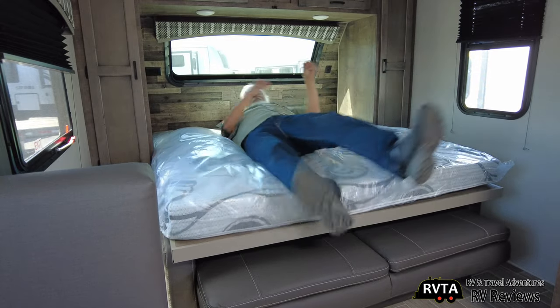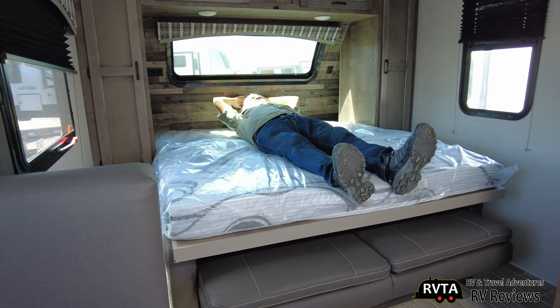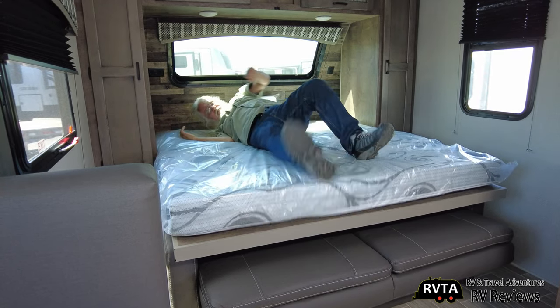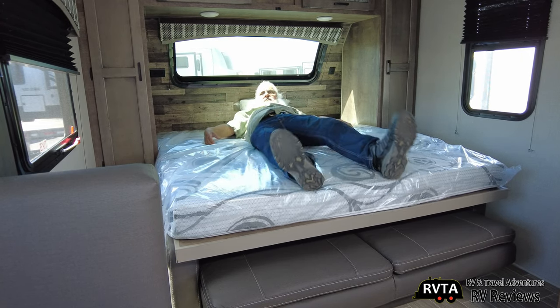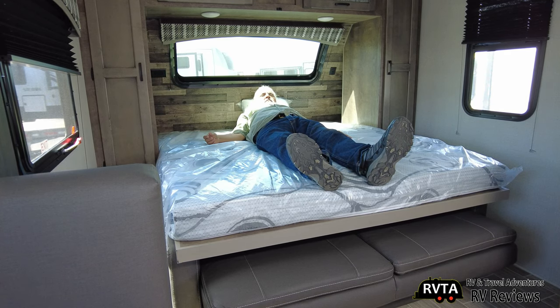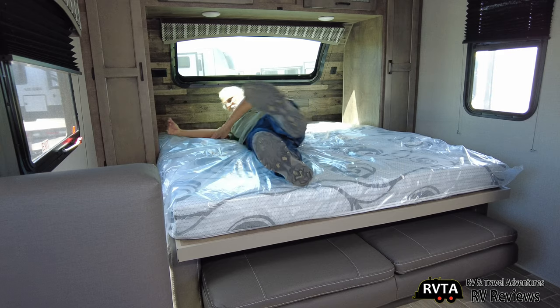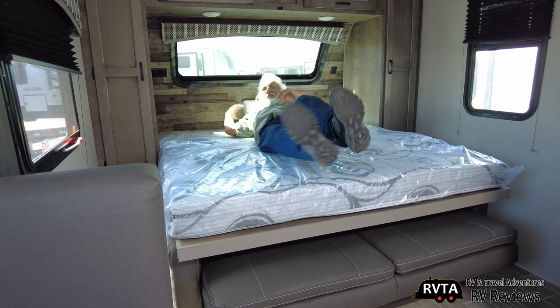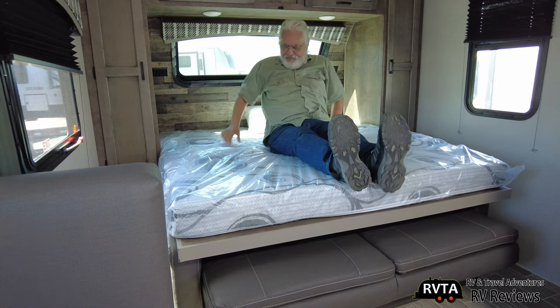I came back and gave the mattress a test fitting. This is a Camper Queen, only 75 inches. I did not like it — I felt the seams, there are two distinct seams, and it was a bit lumpy. Mikey said just put a three-inch memory foam cover over it, but that's too much of a hassle for me. I prefer an actual residential queen bed. I have a Tempur-Pedic at home, so I'm very spoiled. This might be a deal-breaker — I definitely gave the mattress a thumbs down.